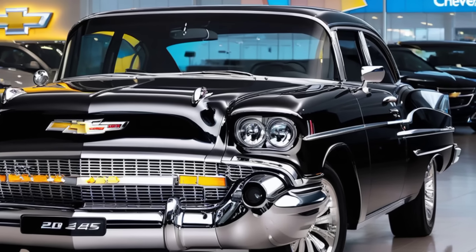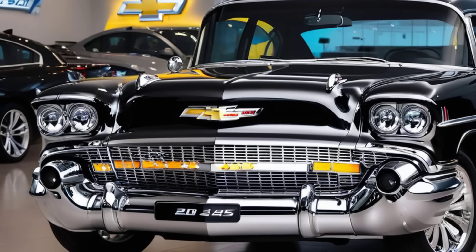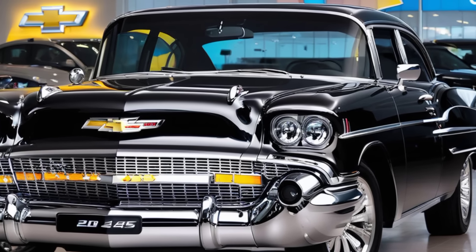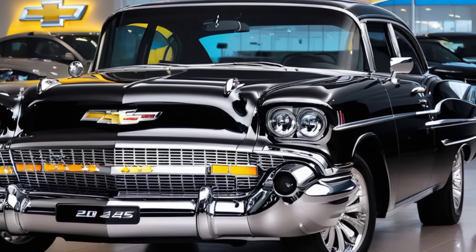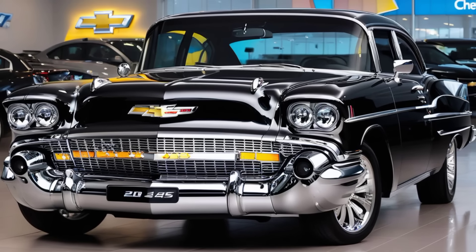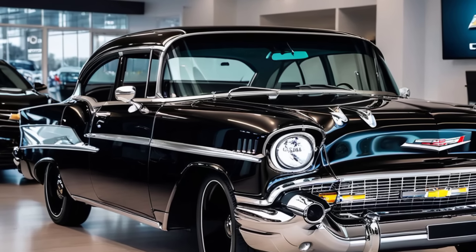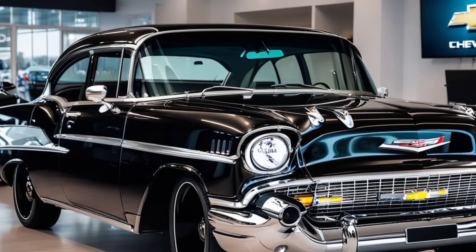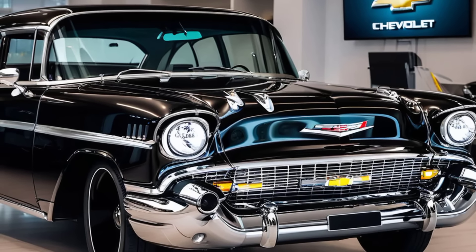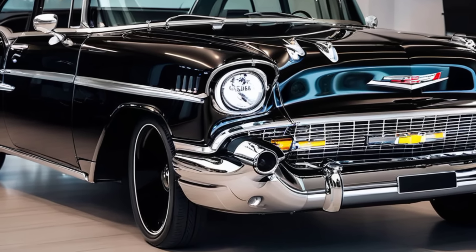Paired with a 10-speed automatic transmission and available all-wheel drive, the Bel Air delivers a smooth, responsive ride that's perfect for long cruises or spirited drives on twisty roads. Safety is a top priority in the 2025 Bel Air. Chevrolet has equipped this car with a suite of advanced driver assistance features, including adaptive cruise control, lane-keeping assist, automatic emergency braking, and a 360-degree camera system that makes parking a breeze. These features not only keep you and your passengers safe but also enhance your driving experience by making every journey more relaxed and enjoyable.